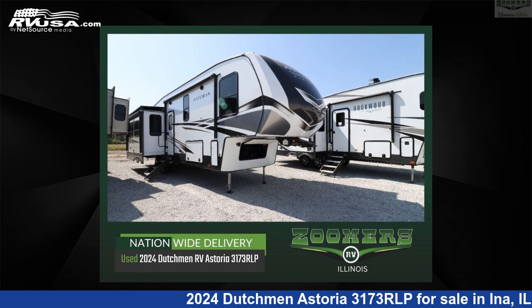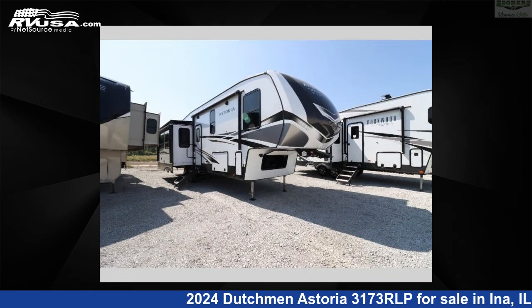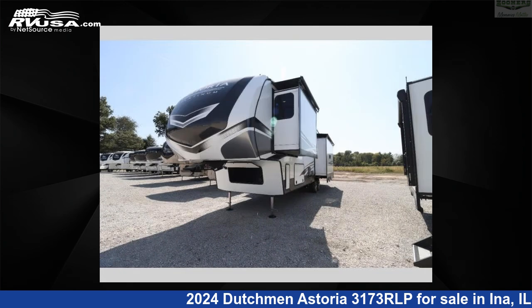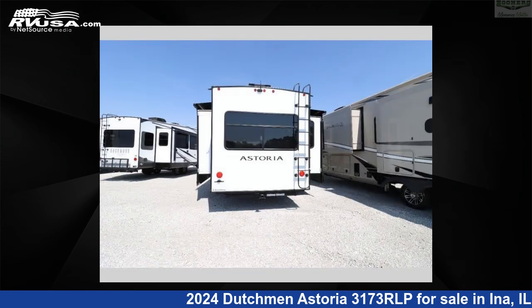This 2024 Dutchman Astoria 3173 RLP is a fifth-wheel RV. It is located in Ina, Illinois, 62846 and is offered for sale by Zoomers RV. Click the link in the video description to visit RVUSA.com and see more photos as well as the current price.